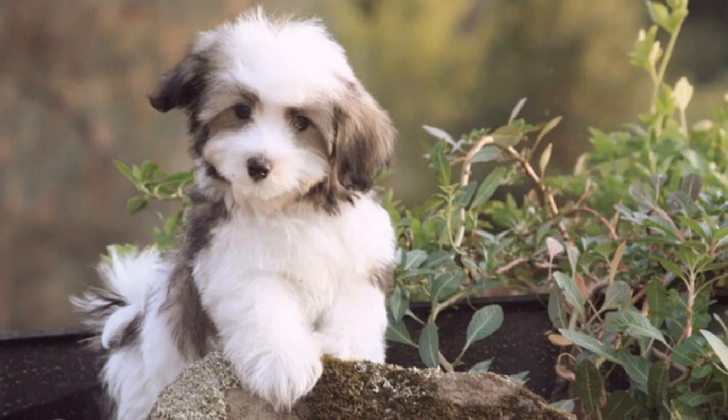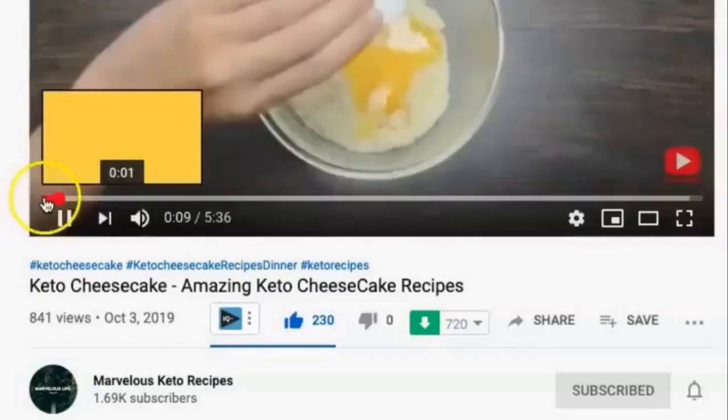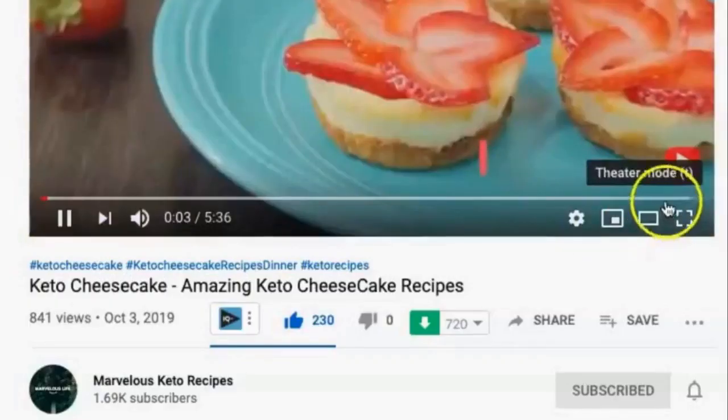Number 2: Maltese Terrier. Maltese Terriers are known for their gorgeous white silky coats, but you won't find them shedding on your furniture or clothes. These little dogs are sprightly, playful, and very loving.